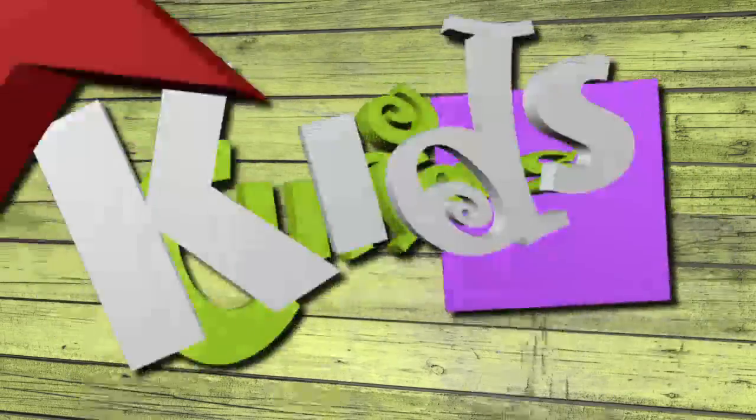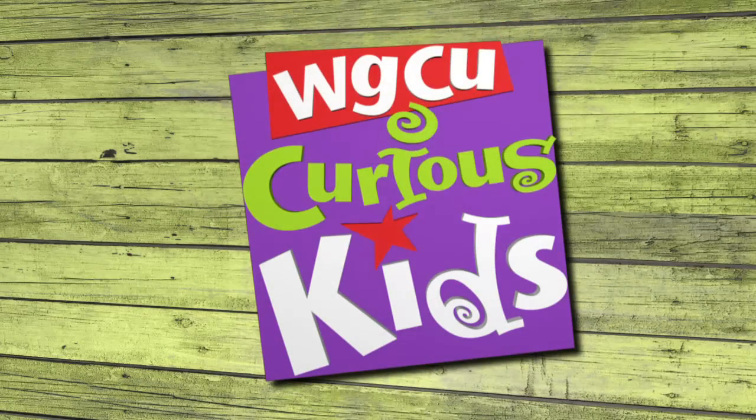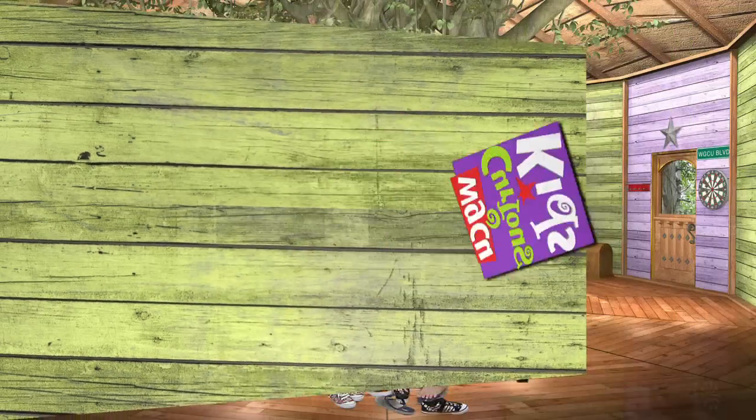I'm going to get curious now. Hi, I'm Cody. I'm Tyler. I'm Riley. And I'm Kyra. We're the hosts of Curious Kids. Welcome to our treehouse.